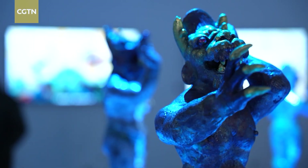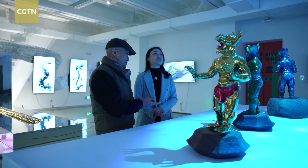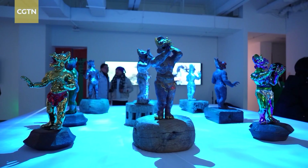The show also highlights the collaboration between tradition and modernity through the works of renowned ceramist Li Jianxin, who has brought a set of nine dragons to the show.